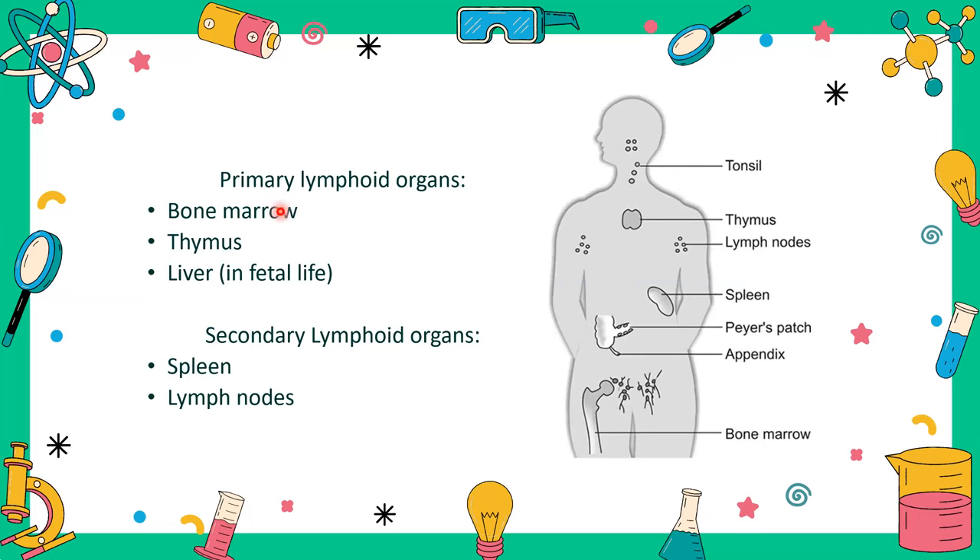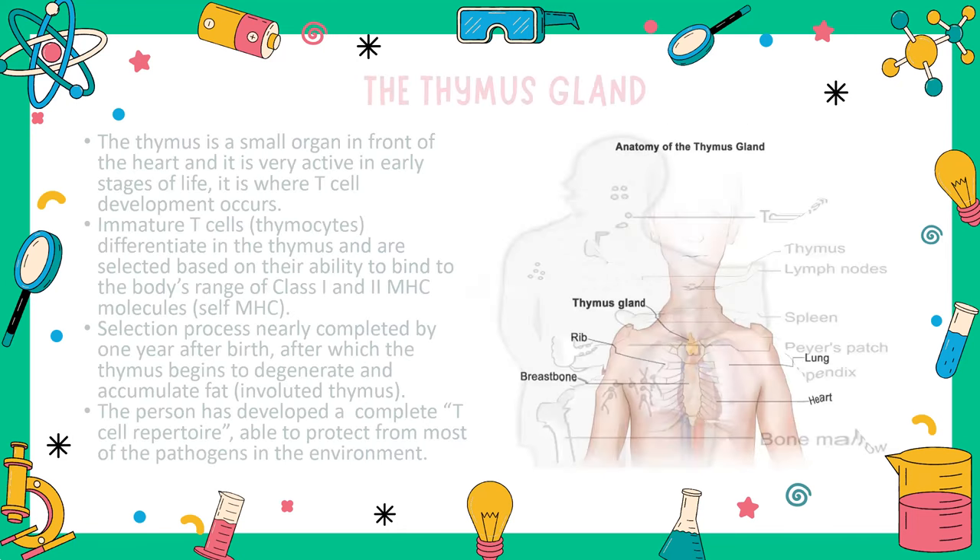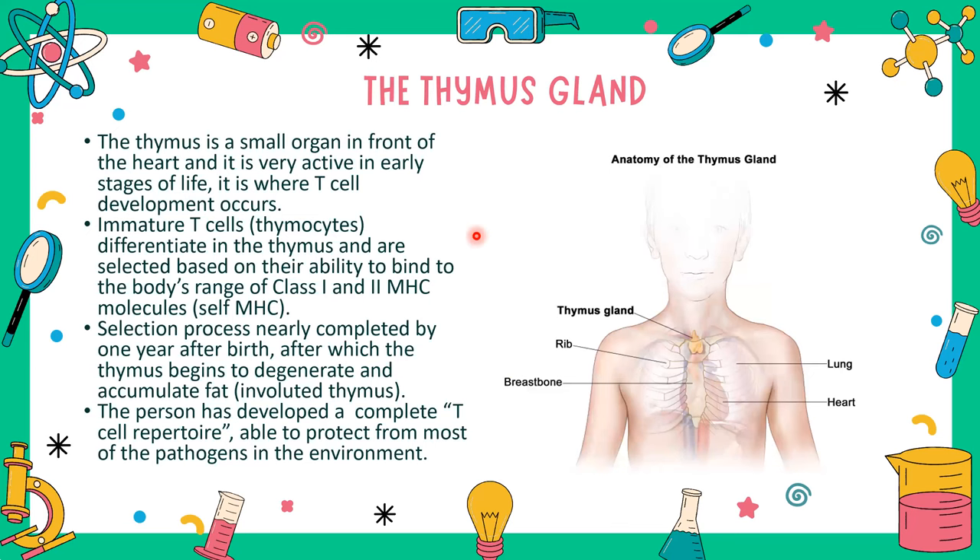The primary lymphoid organs function in regeneration and maturation of precursor cells. The secondary lymphoid organs — spleen and lymph nodes — filter debris from lymph and concentrate antigens for presentation by antigen-presenting cells. We will now focus on the thymus. The thymus is a gland, a small organ in front of the heart, very active in early life where T cell development occurs. As a person grows older, it becomes more fatty and involutes — no longer very functional.